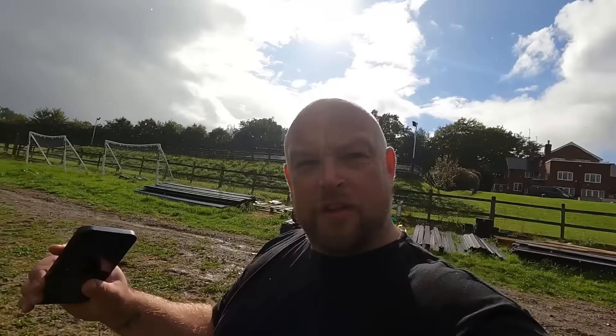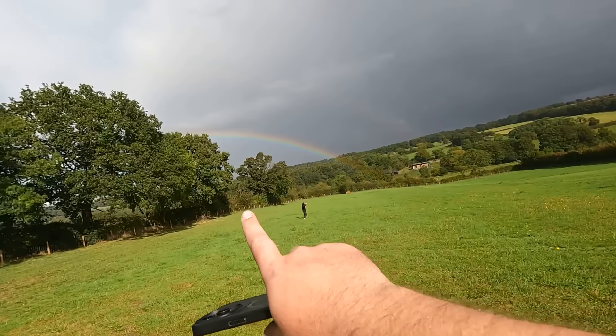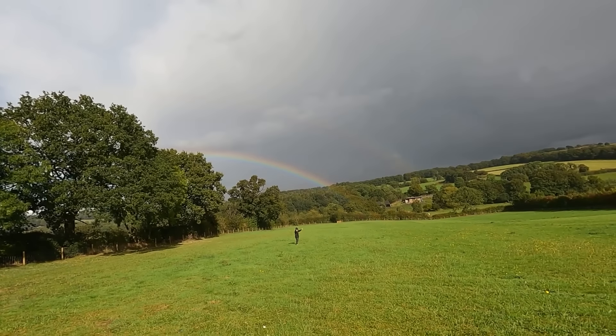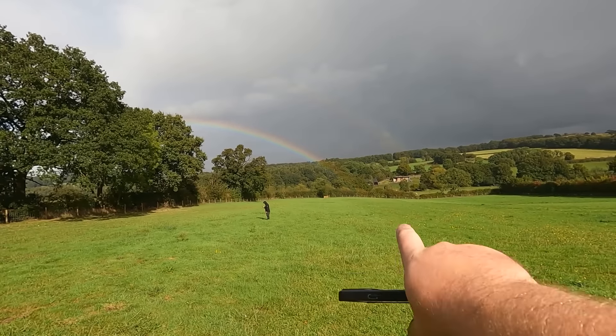I've got the van out after ripping straight through a field and got it back at the top. We've got the end of the rainbow in the field at the bottom — Brad just ran down to film it. How cool is that? It literally finishes right there.